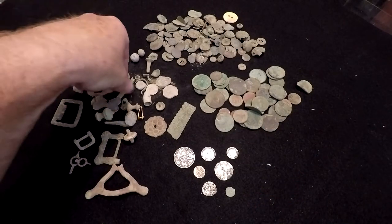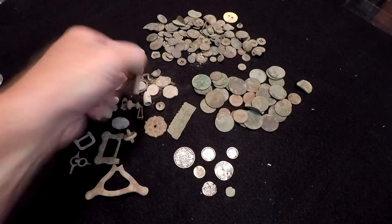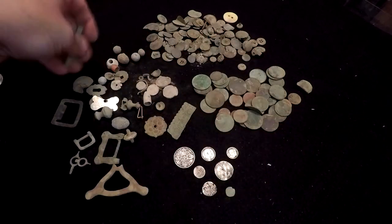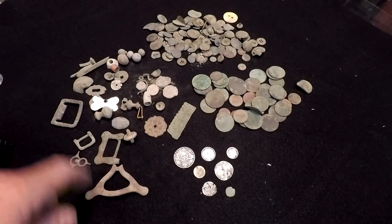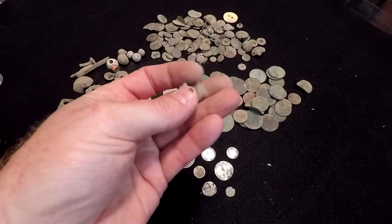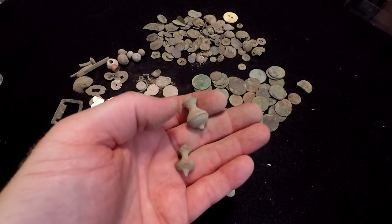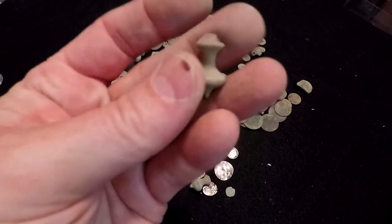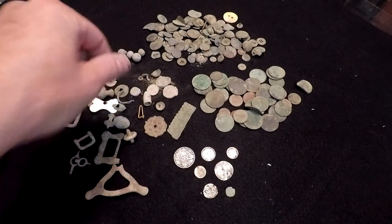Some of these things here are different nails that date way back, and I kept a few of them just because I wanted to see them. And this was interesting — I found a couple of these. These are drawer pulls off of drawers. The big one dates back to Victorian, and the other one dates back to Georgian, so it's a little bit older. But neat stuff, just really neat stuff.